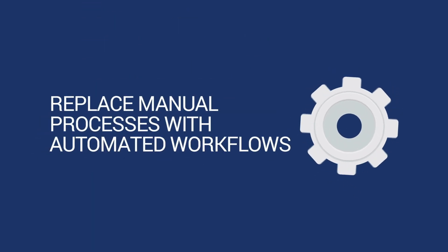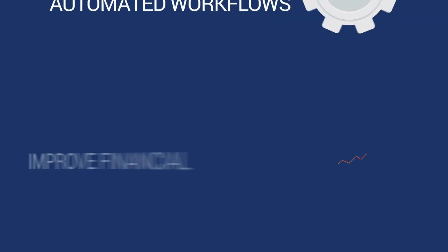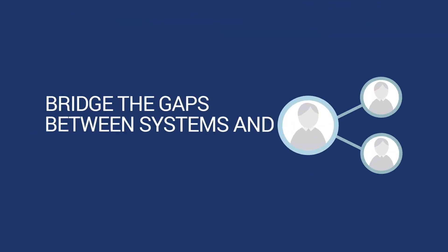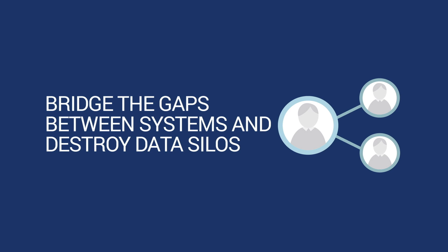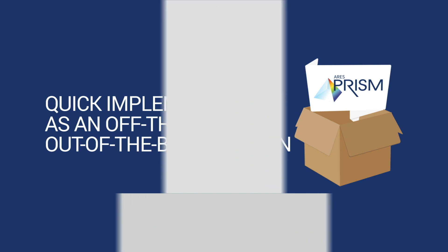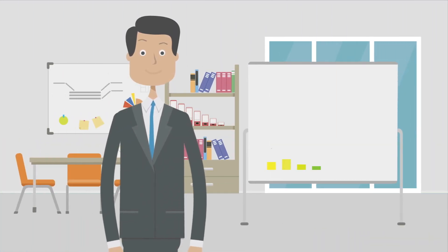Replace manual processes with automated workflows. Improve financial performance and progress measurement. Bridge the gaps between systems and destroy data silos. And with a quick implementation as an off-the-shelf, out-of-the-box solution, your organization will start seeing results fast.